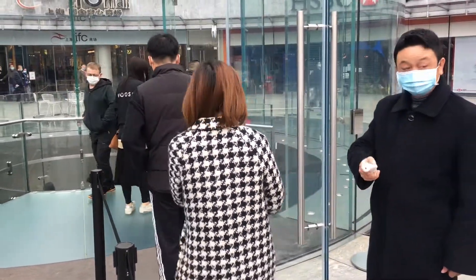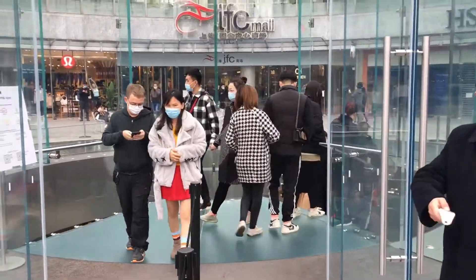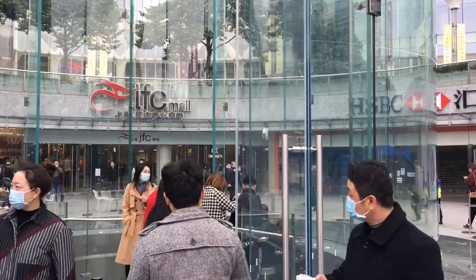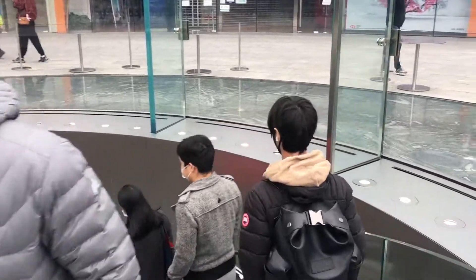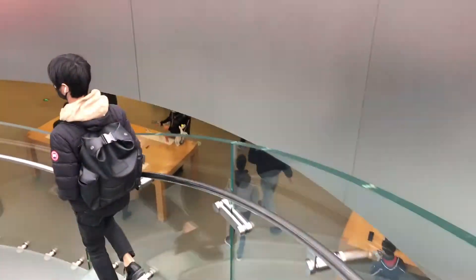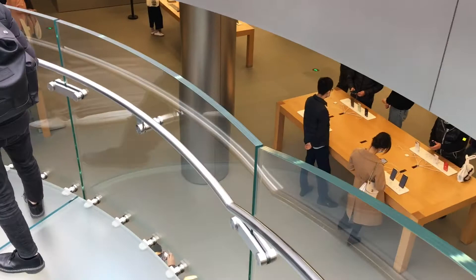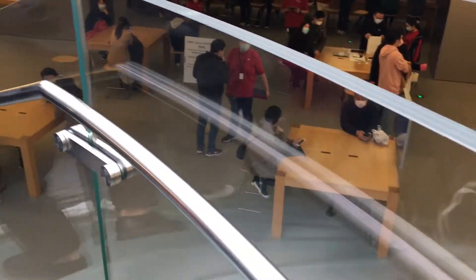There's a man here checking temperatures, because guess what? We're still in a pandemic. It's much more controlled here in China than in some countries, but it's still a pandemic. It's got a set of weirdly glassy stairs down into this Apple store, which is absolutely and completely full of people.